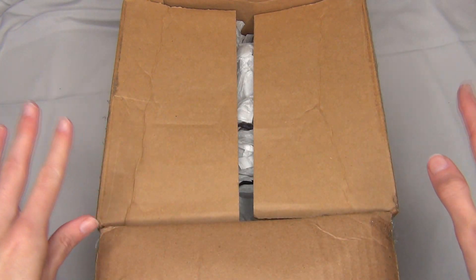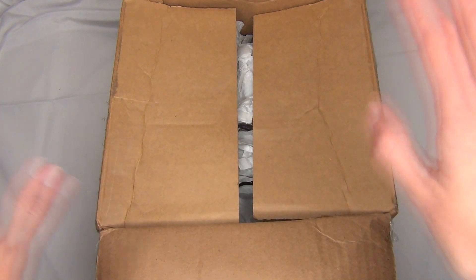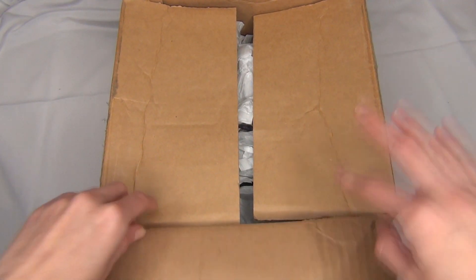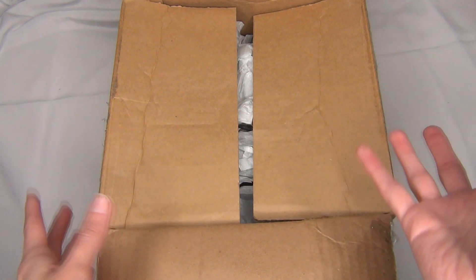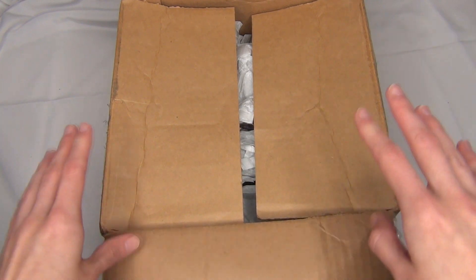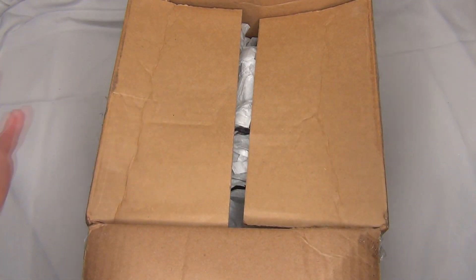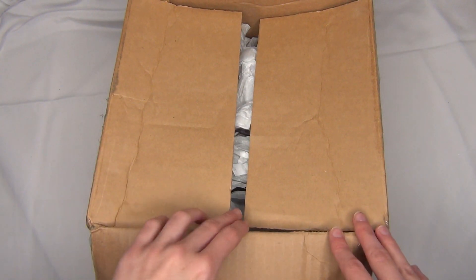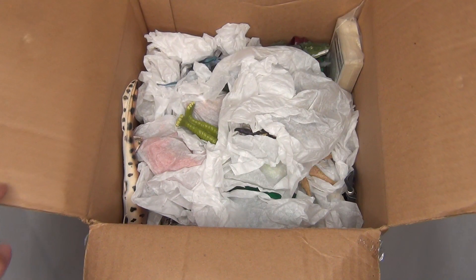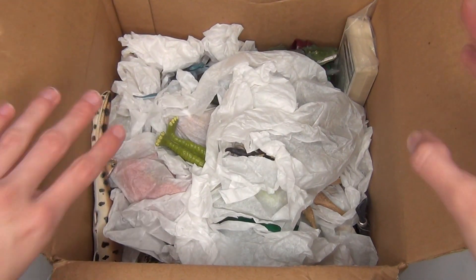Hello there everyone, Stormy Strike here, and in this video we're going to be doing something a little bit different. I found this box in the bottom of my closet and it appears to have some different little toys and knickknacks and things that I haven't seen in years. So I thought it would be fun to open this with you guys and show you some of the random little toys and things I found in this box, stored away for I don't even know how long. Let's just get right into it.